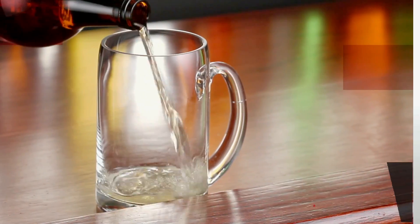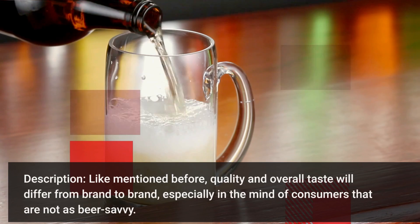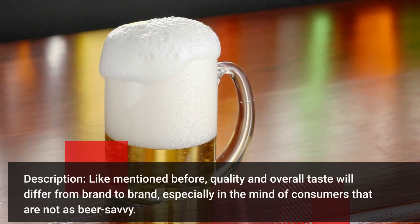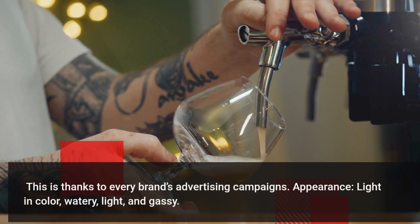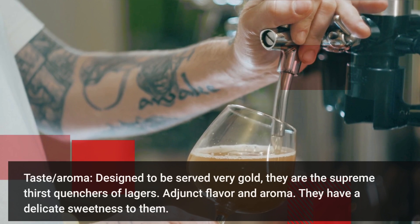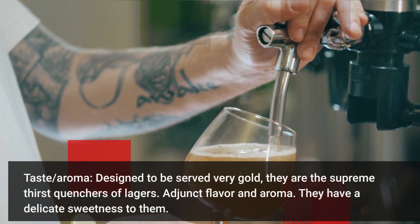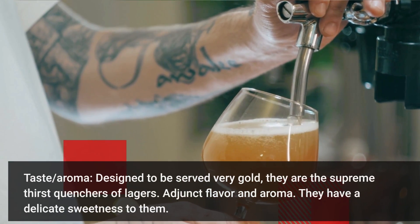American pale lagers — quality and overall taste will differ from brand to brand, especially in the mind of consumers that are not as beer savvy. This is thanks to every brand's advertising campaigns. Light in color, watery, light and gassy in taste and aroma. Designed to be served very cold, they are the supreme thirst quencher of lagers, with an adjunct flavor and aroma. They have a delicate sweetness to them.